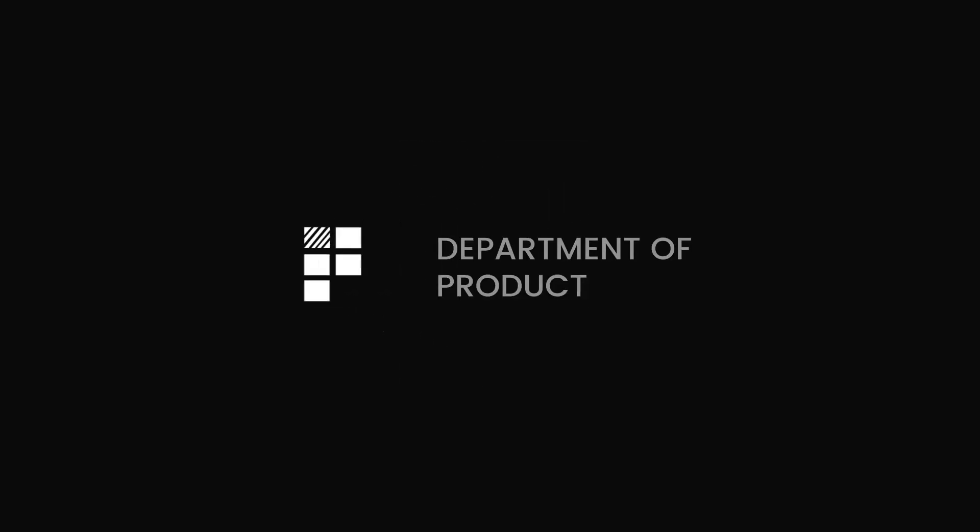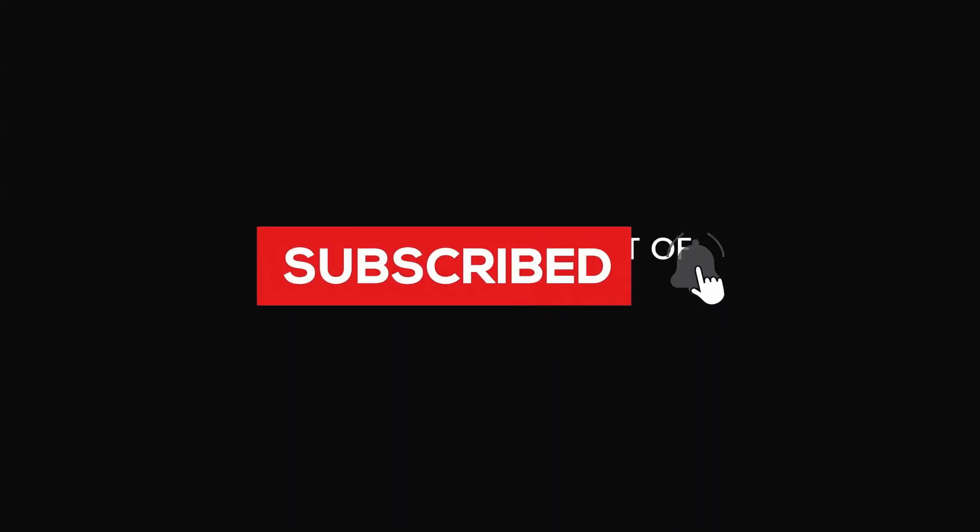Coming up this week: Claude can now create and edit your spreadsheets, PowerPoints, Google Docs and more. Replit's impressive new AI agent can work autonomously for 200 minutes, but is it really more productive? ChatGPT gets a new feature that lets you branch your conversations in different directions, and a creepy new tool that lets you speak to your colleagues without ever moving your lips.